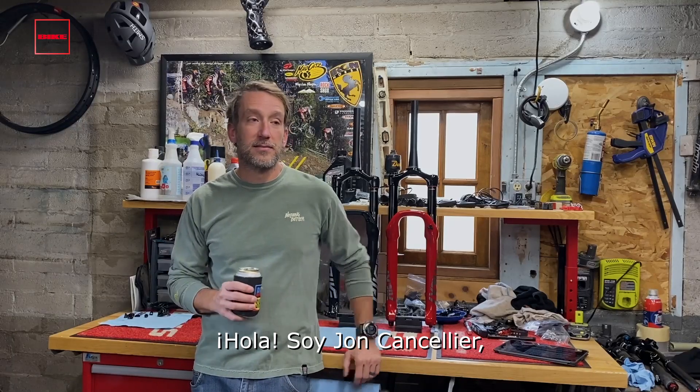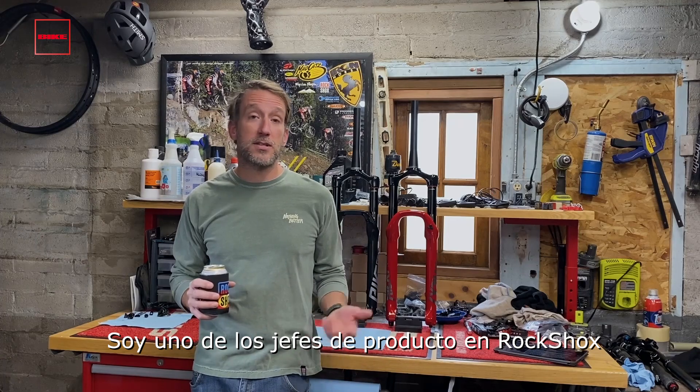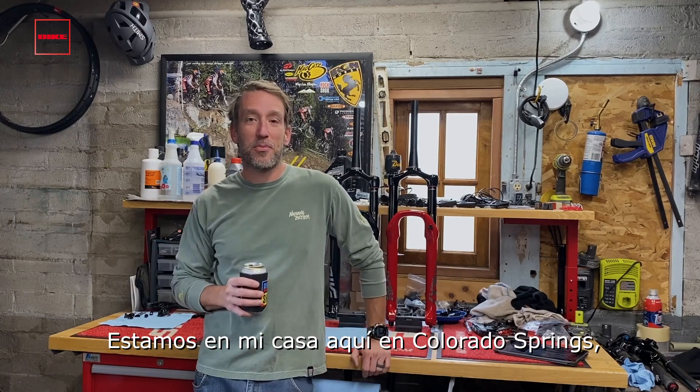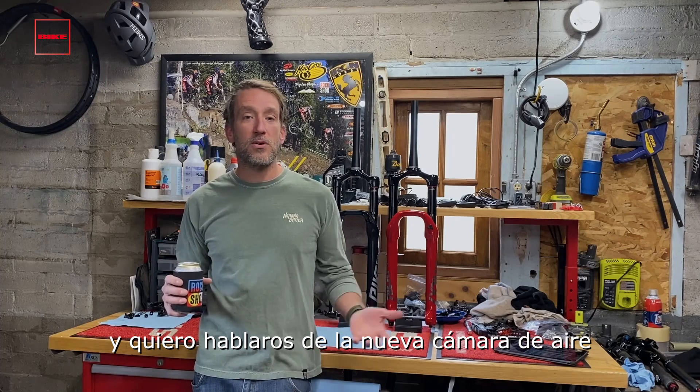Hi, I'm John Cancellier. A lot of people know me as JC, one of the RockShox product managers, and I'd like to welcome you to Happy Hour in the Garage. We're here in Colorado Springs at my house, and I want to walk you guys through the new Model Year 21 Debonair AirSpring.